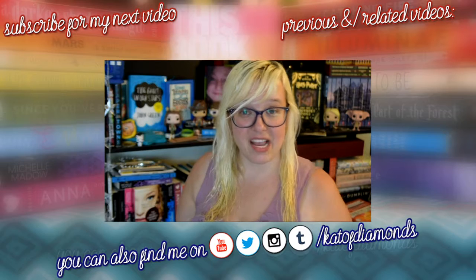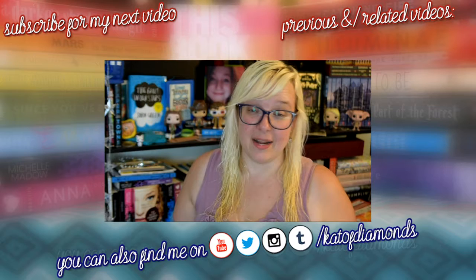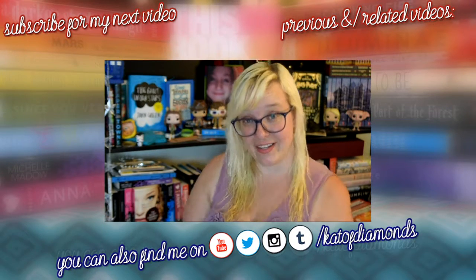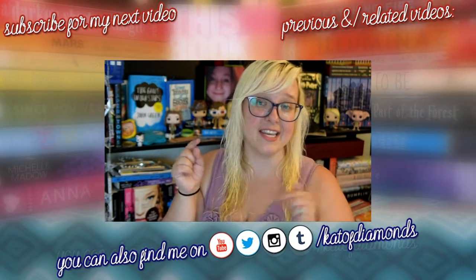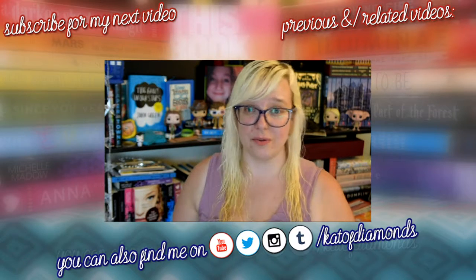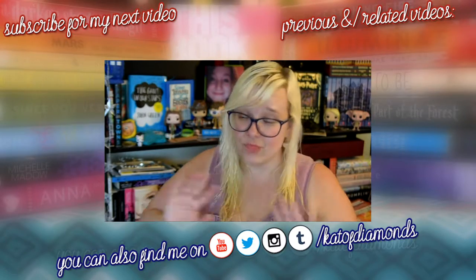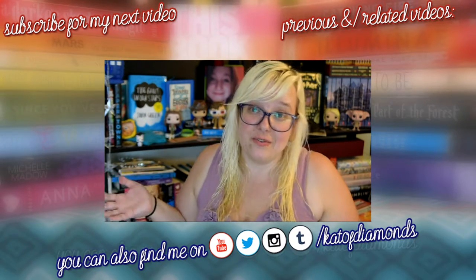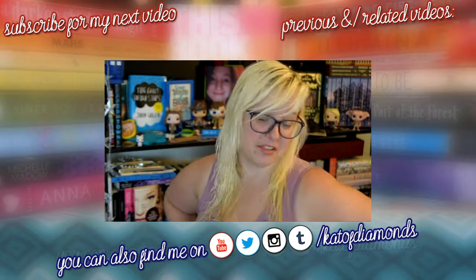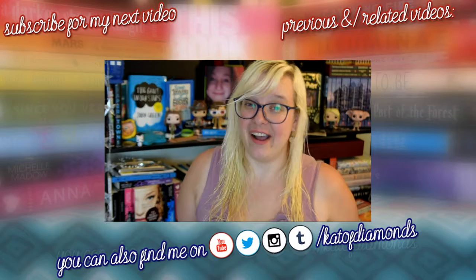That is my Owlcrate July unboxing in the theme of good. As you know, I really enjoy Owlcrate — I buy them for myself every month. However, if you would like me to earn a free one and you have not yet subscribed to Owlcrate, I do have a referral link in the doobly-doo, as well as a playlist of all of my Owlcrate unboxings so you can go through and see what has been curated and decide if you want to subscribe. I don't want to push anything on you that you don't want. I have friends on their way over, so I need to check my phone to make sure our plans are still happening. Until my next video, happy reading!